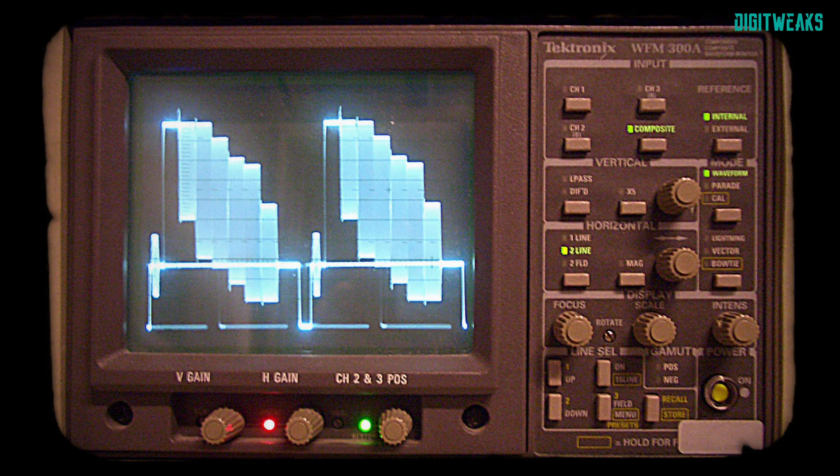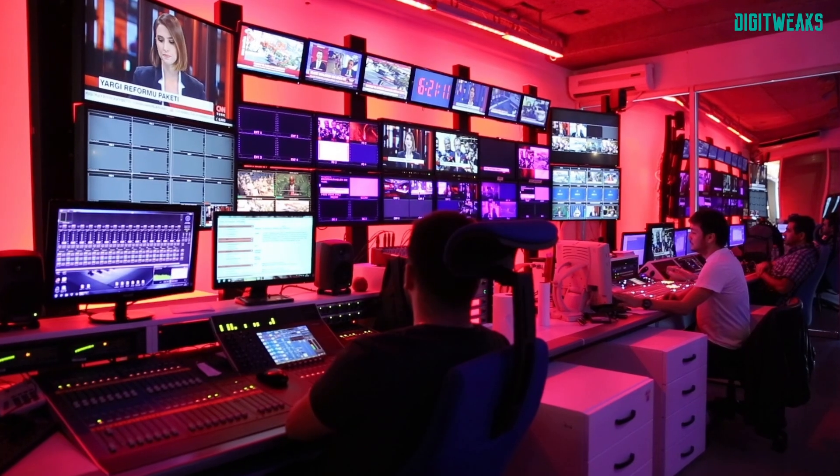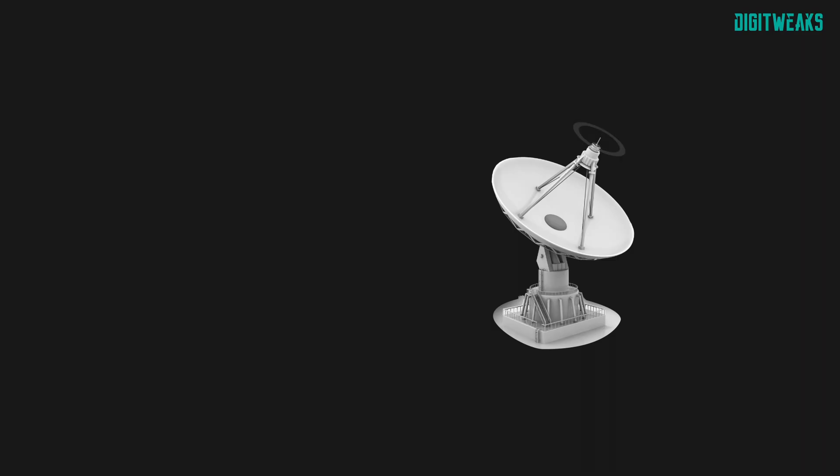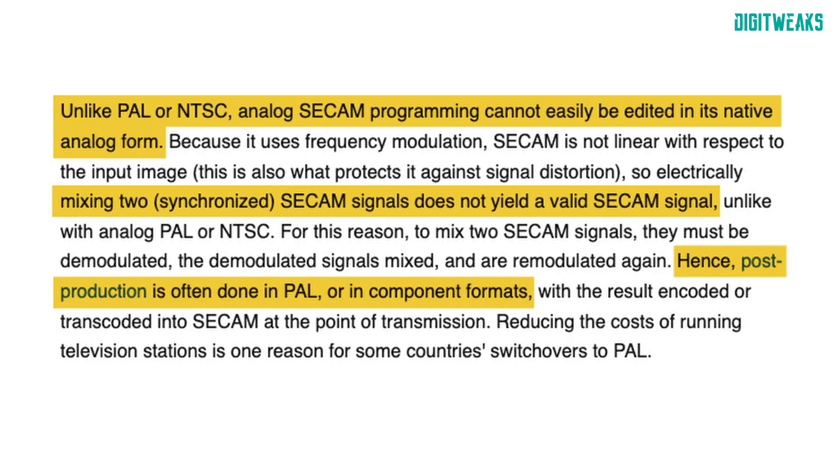Technically, the only difference between PAL and SECAM is how the color information is encoded. Did you know that every SECAM TV station in the world actually used PAL equipment in their control rooms and studios? It wasn't until the final signal reached the transmitter site that they re-encoded the signal from PAL to SECAM. Basically, mixing two SECAM signals doesn't provide a valid SECAM signal at the end, making it impossible to edit SECAM without first transferring it into a PAL system for editing. This is due to the nature of the SECAM sequential color encoding system.